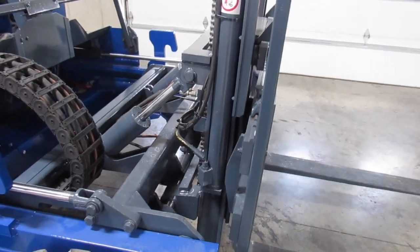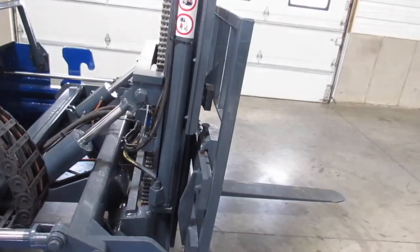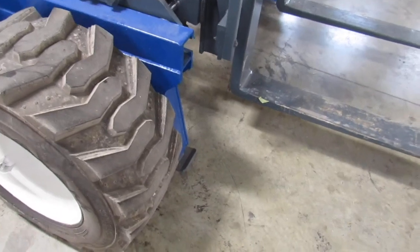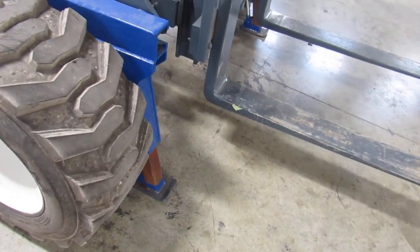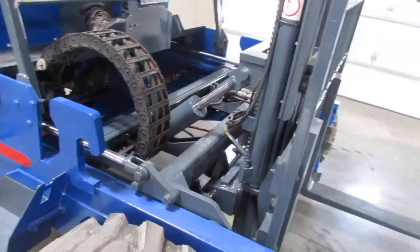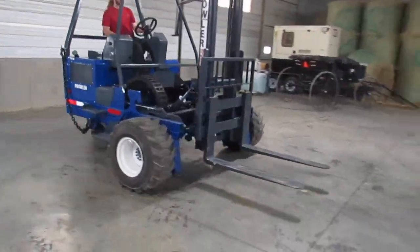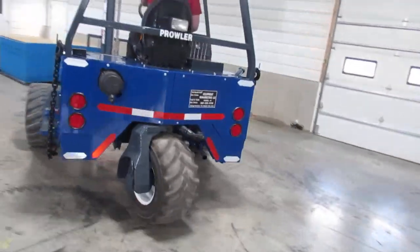Now we're going to go ahead and take the mast up and down. Now we have tilt. Side shift. Outriggers. Now we'll show you the mast going in and out. Then he's going to drive it a little bit to show you how nice it operates. As you can see, all the motors are in sync, running correctly. Your steering is tight.